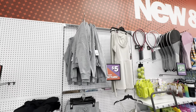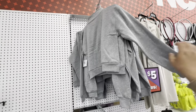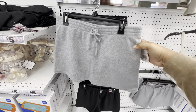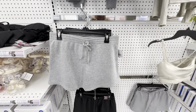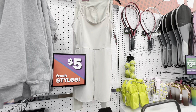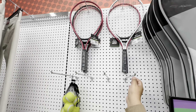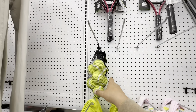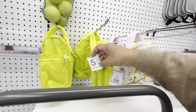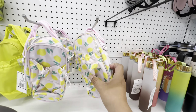They also have tons of workout gear for women — these are five bucks. Look at these nice little sweatshirts for five bucks, and they have the matching shorts also for five. This is giving Skims vibes — Skims fives for five! If you want to play tennis, the tennis rackets — I think these are five — and then they have the tennis balls, cute little bags, and water bottle bags.